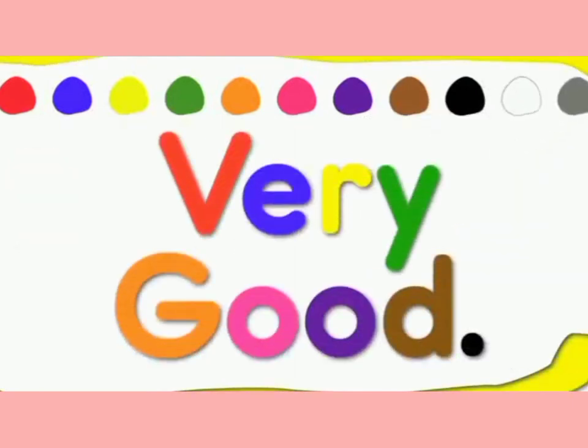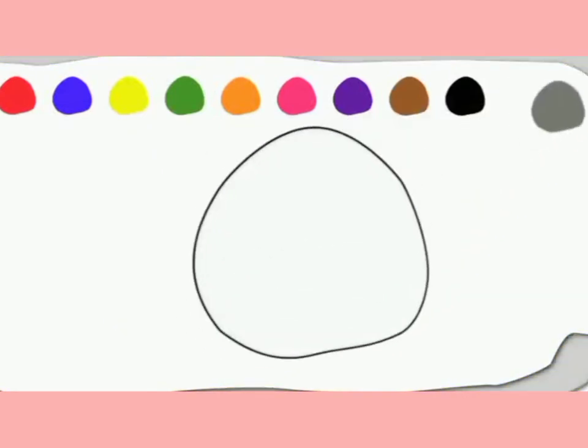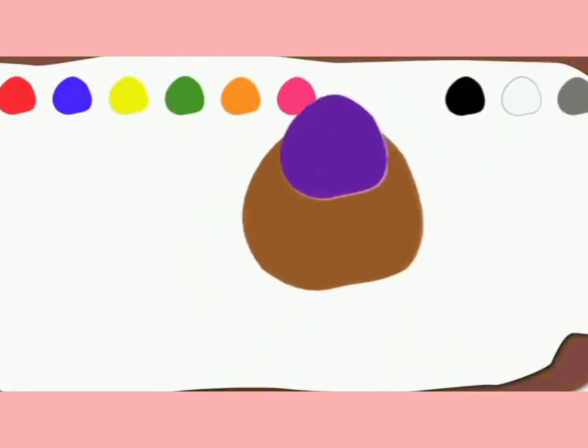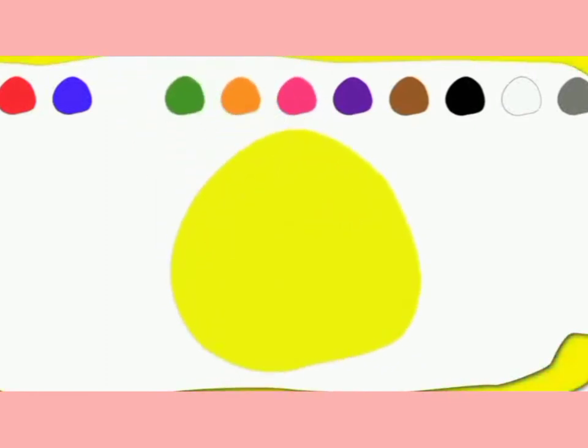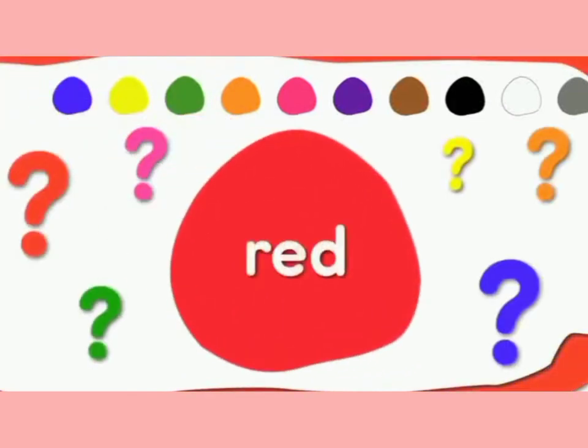Very good. Now let's try to say the colors backwards. Here we go. Gray, gray, white, white, black, black, brown, brown, purple, purple, pink, pink, orange, orange, green, green, yellow, yellow, blue, blue. And one more. Red, red.